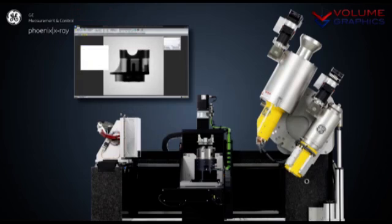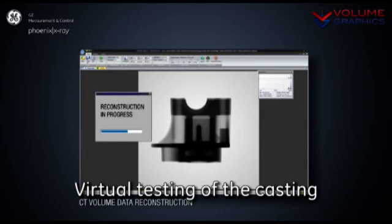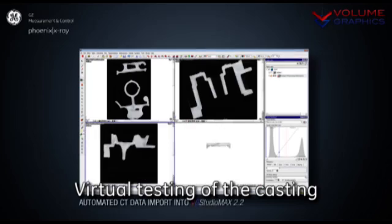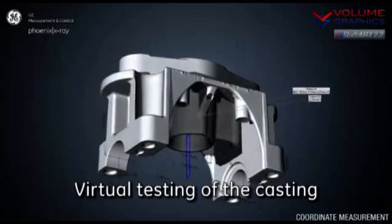That means it takes typically several hundred images, which takes between approximately 2 minutes and 30 minutes. When that step is complete, we can reconstruct the three-dimensional volume. After the scan is completed, the volumetric data is generated and pushed to the analysis software, so the next part can be scanned afterwards. This is our reconstruction interface, from which we push the data to the analysis software.